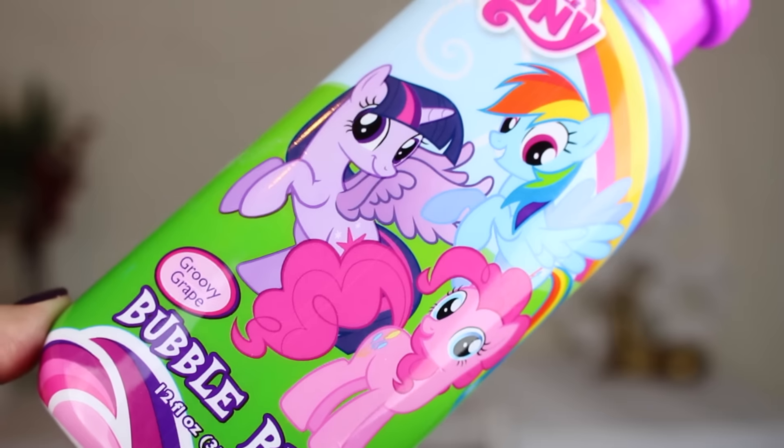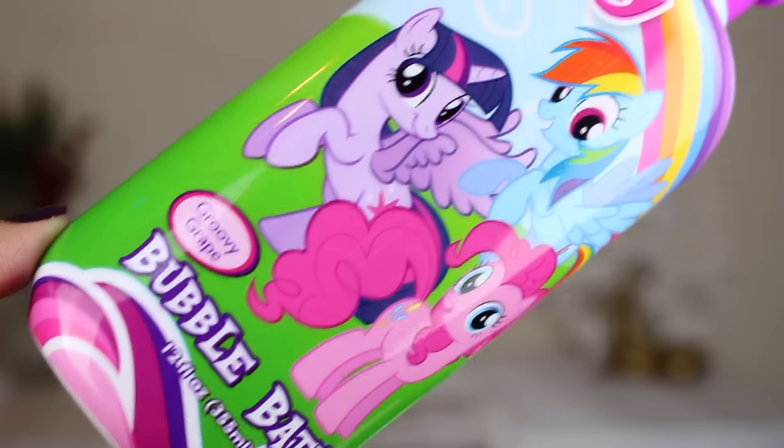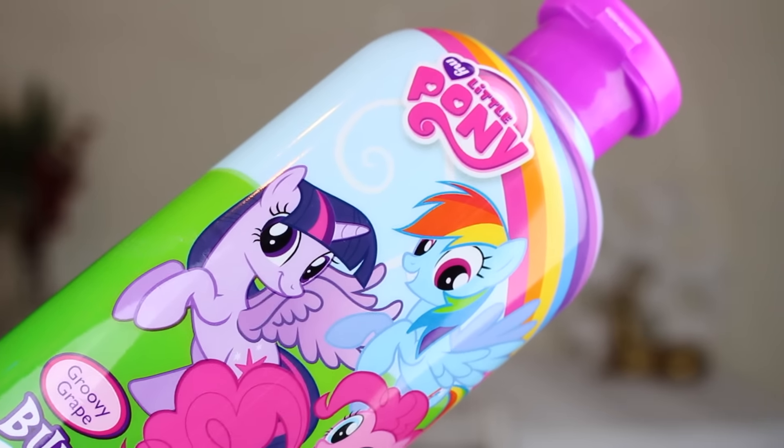This next thing is a bubble bath from My Little Pony in groovy grape. Out of all the My Little Pony things from Dollar Tree, this is my favorite. I don't like the body wash, shampoo, or conditioner, but this I do like. It doesn't last very long because the bubble bath itself is very thin and liquidy, but it definitely gives a ton of bubbles.